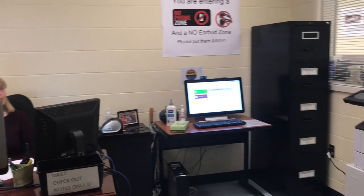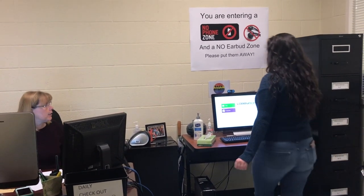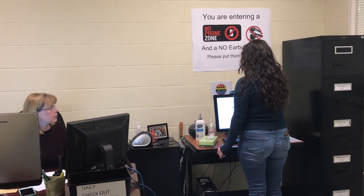Excuse me, I'm here to check out. Okay, go ahead and walk over here. It's a touch screen, so hit start.